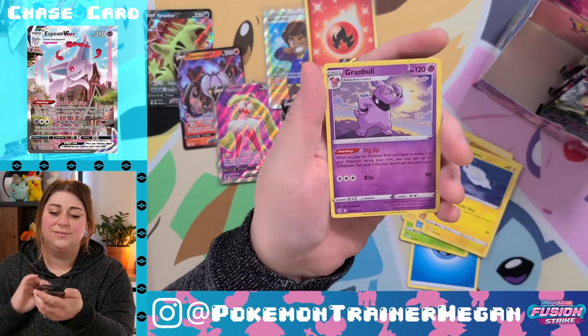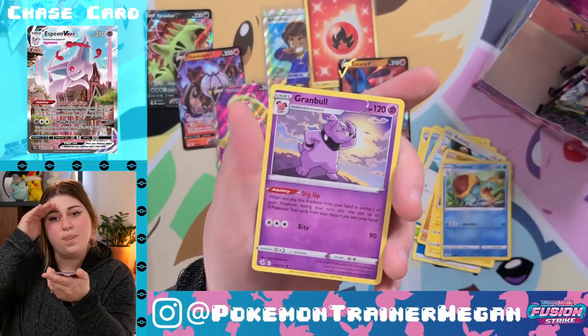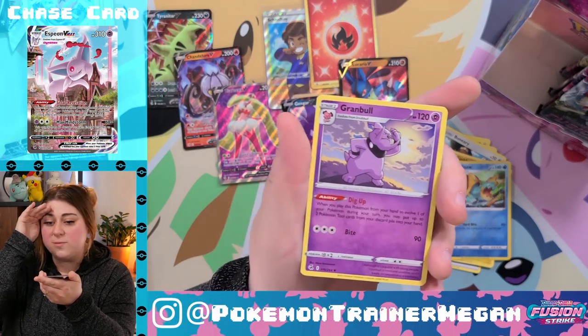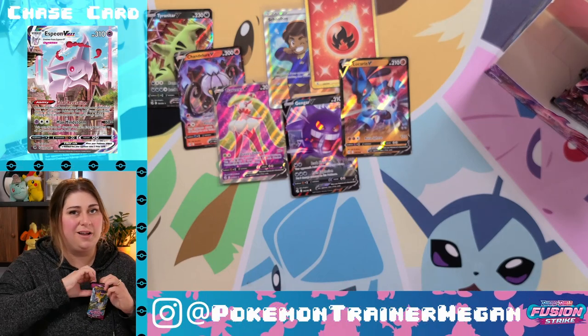Schoolgirl, Luxio, Metapod, Toxel, Toxel, Totodile, Braviary, Klawf, Tynamo, Dreadnaw, and a Granbull. The art's kind of cute though — he's like 'where's my son?' I'm confident we can get one more single pull in this box.